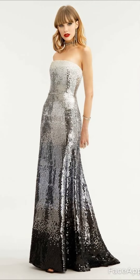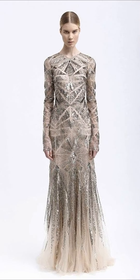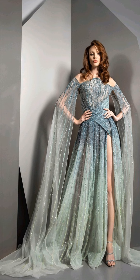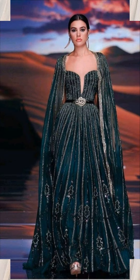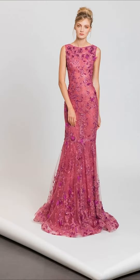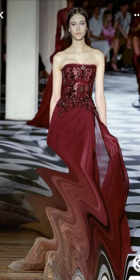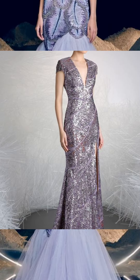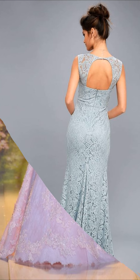Next, let's talk about traditional dresses. These dresses honor classic styles but with a modern twist. They have timeless elegance with a hint of something new. Think delicate layers and subtle details that make these dresses feel special.